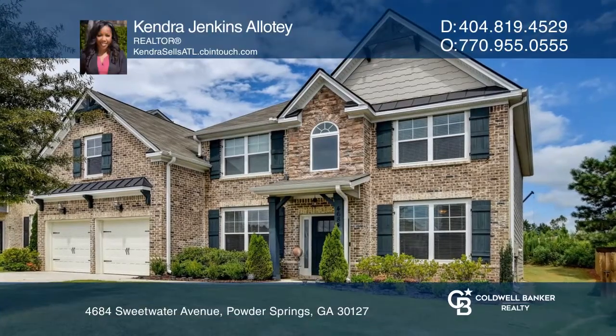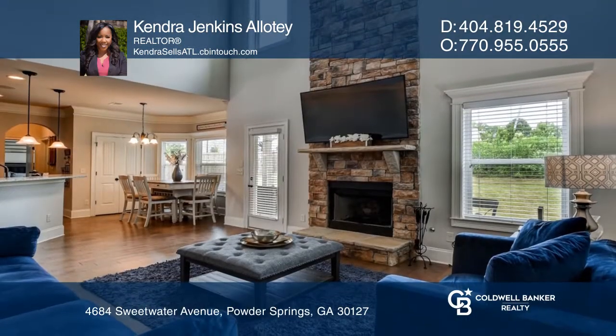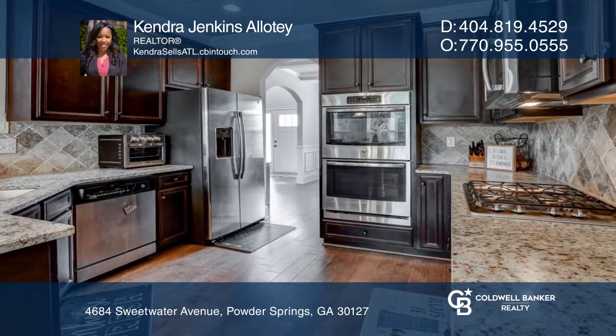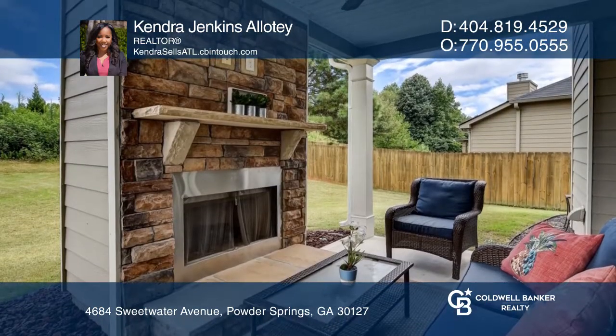This stunning, immaculately maintained five-bedroom, four-bathroom home in the highly sought-after Sweetwater Landing community is a must-see. Modern open floor plan filled with natural light and tons of builder updates, featuring a clean design with a custom fireplace, stainless appliances, and granite countertops.